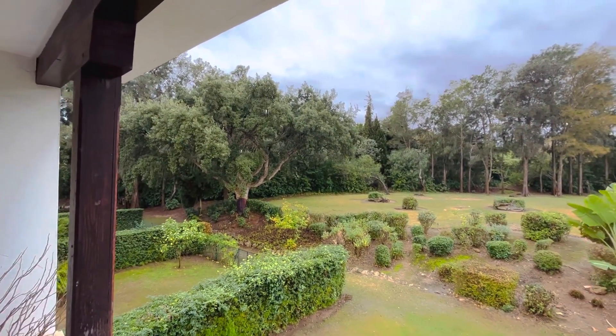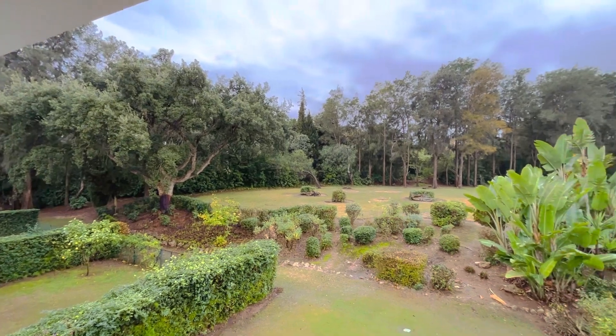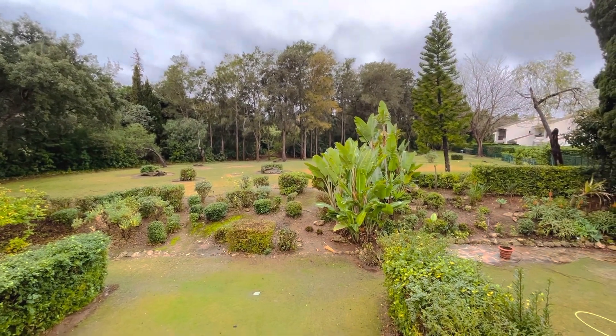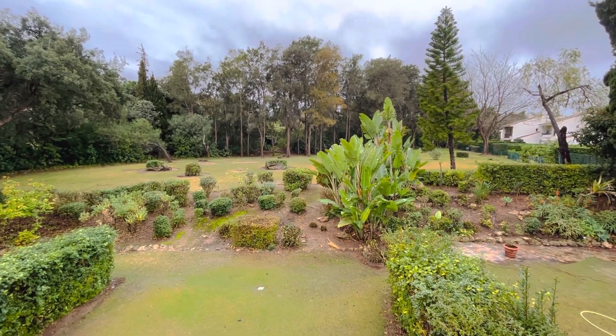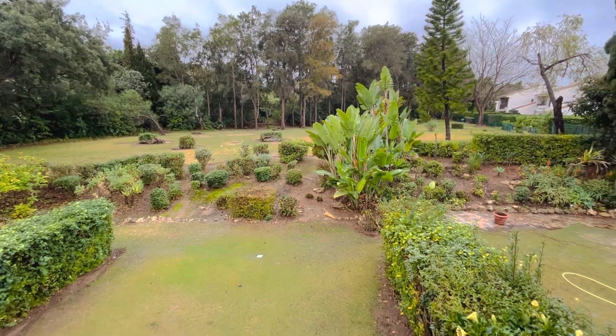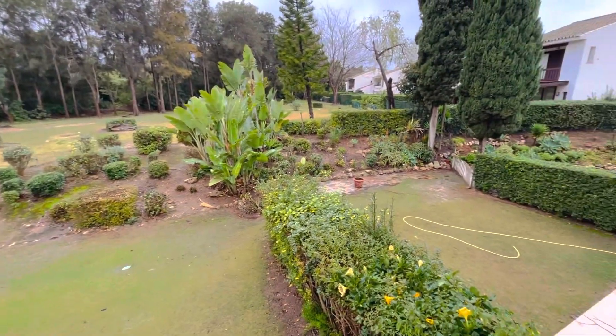The community fees, which you may consider to be quite high at €3,000 per year, include water and all the landscaping. They also include two tennis courts, two paddle courts, and a large swimming pool — so you get a lot of bang for your buck. We used to live in the property next door.